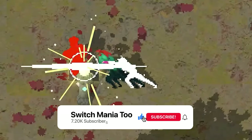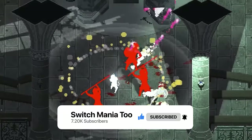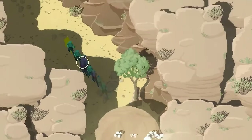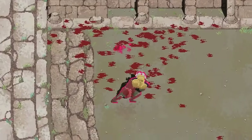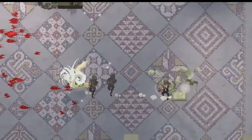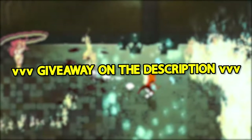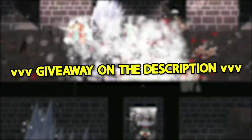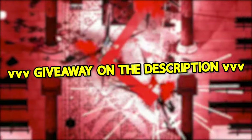But before we jump right in, don't forget to hit that subscribe button and ring the notification bell so you never miss out on the best Switch gaming content. I just wanted to make things clear that these games are just my personal recommendations based on my preferences. It is always better to check the reviews yourself for a better value for your money if you decide to buy one of these games. Also, if you are new to this channel, we are having a running bi-weekly giveaway. The mechanics on how to participate are in the description down below.